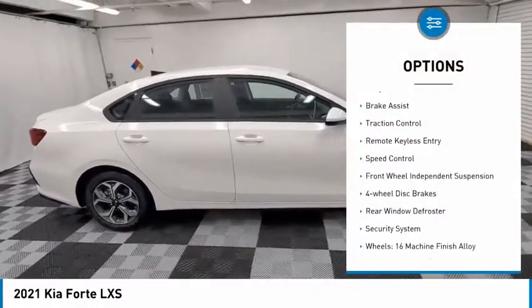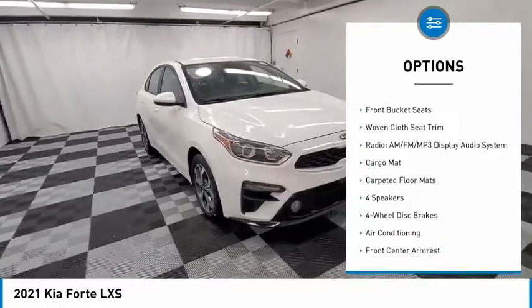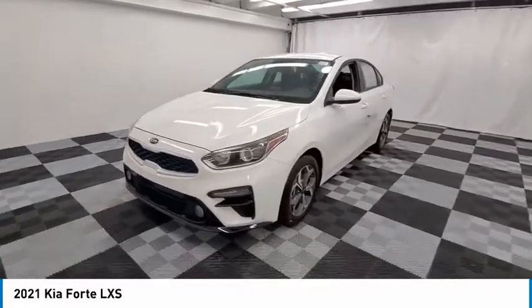Electronic stability control, alloy wheels, brake assist, traction control, remote keyless entry, speed control, front-wheel independent suspension, four-wheel disc brakes, rear window defroster, security system.